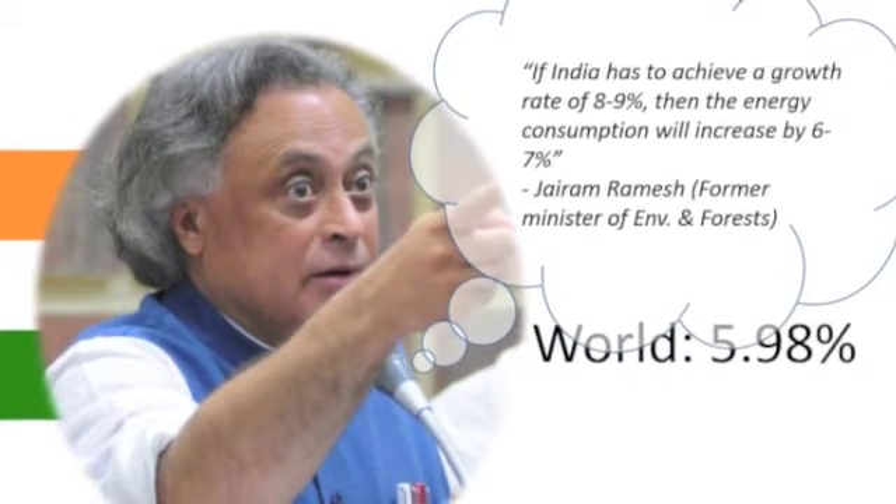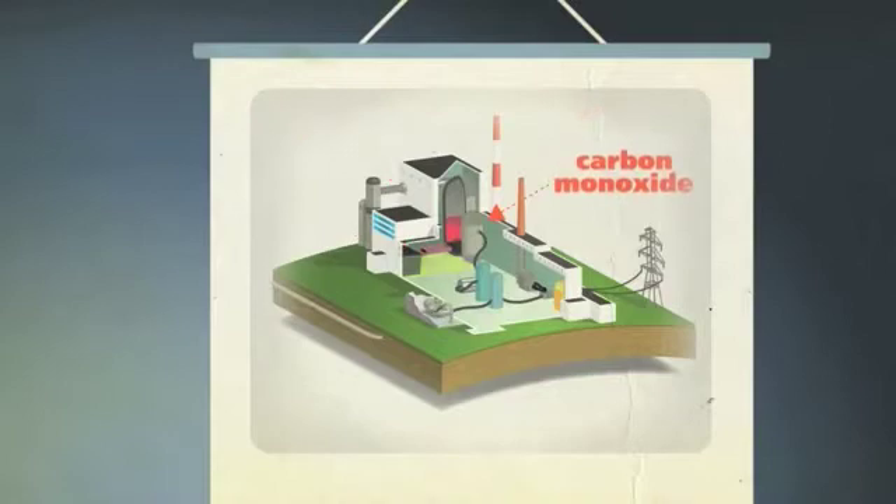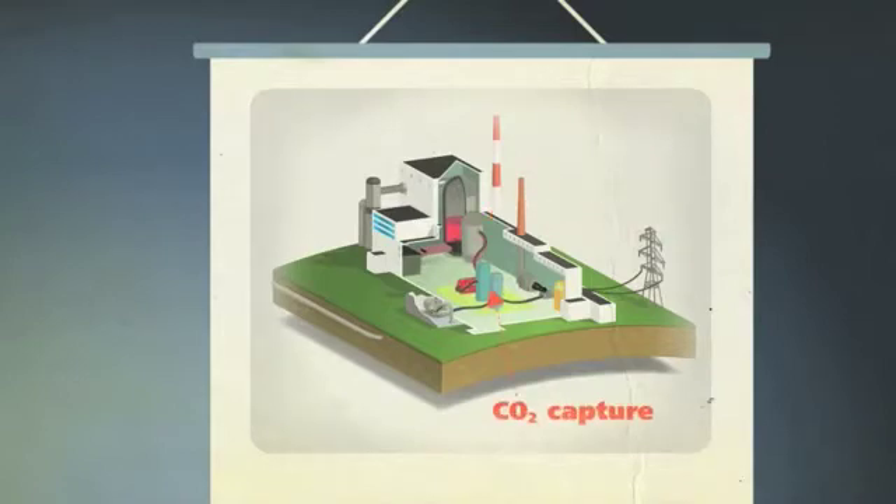Three methods that can be deployed are shown now. In pre-combustion capture, coal is combined with oxygen to create a gas made up of carbon monoxide and hydrogen. Adding water to this gas causes a reaction that converts the carbon monoxide into hydrogen and CO2. The CO2 can then be safely captured.